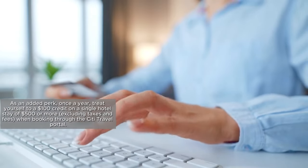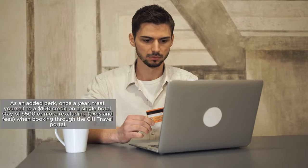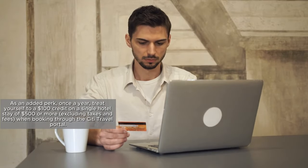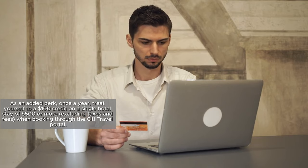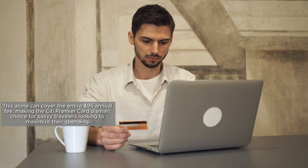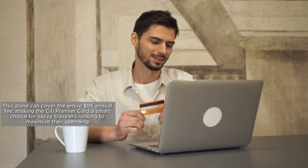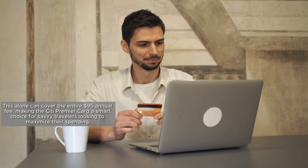As an added perk, once a year, treat yourself to a $100 credit on a single hotel stay of $500 or more when booking through the Citi Travel Portal. This alone can cover the entire $95 annual fee, making the Citi Premier Card a smart choice for savvy travelers looking to maximize their spending.